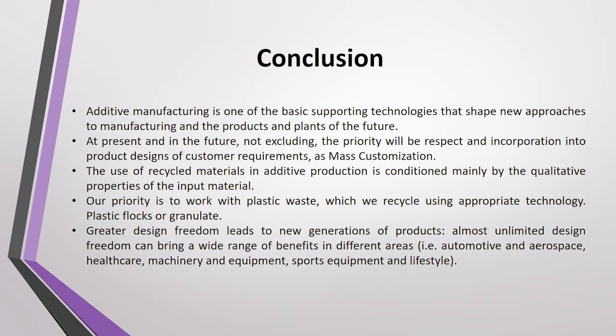Additive manufacturing is one of the basic supporting technologies shaping new approaches to manufacturing the products of the future. At present and in the future, priority will be given to the respect and incorporation of customer requirements into product design — known as mass customization. The use of recycled materials in additive manufacturing is conditioned mainly by the qualitative properties of the input material.